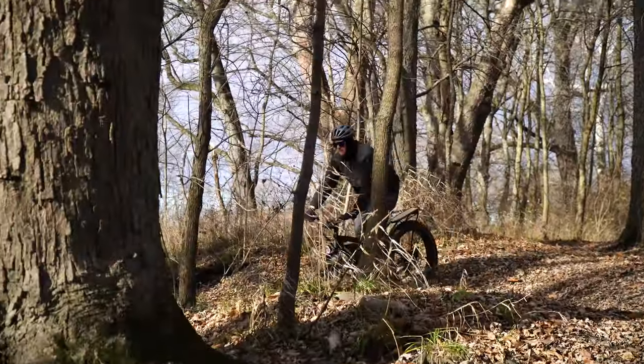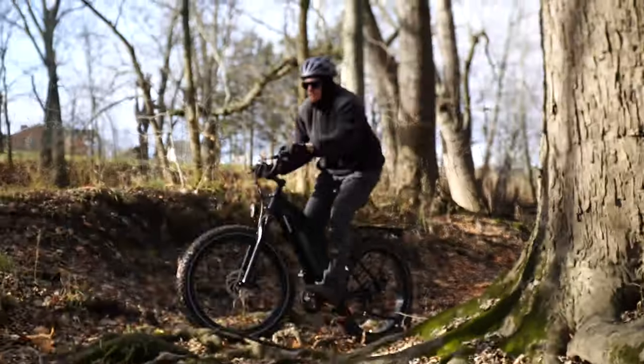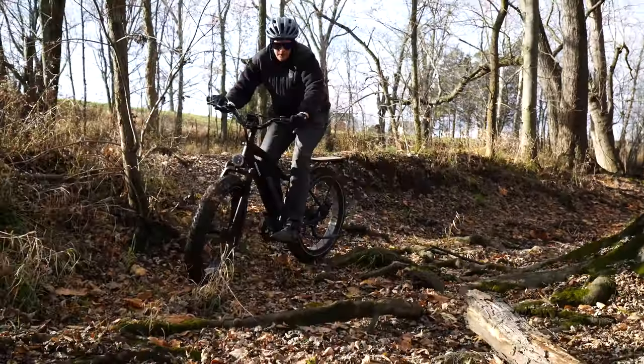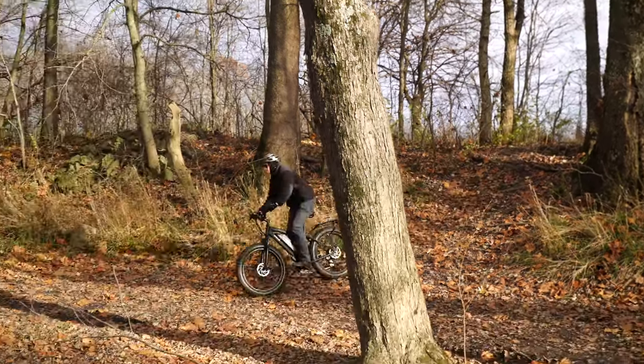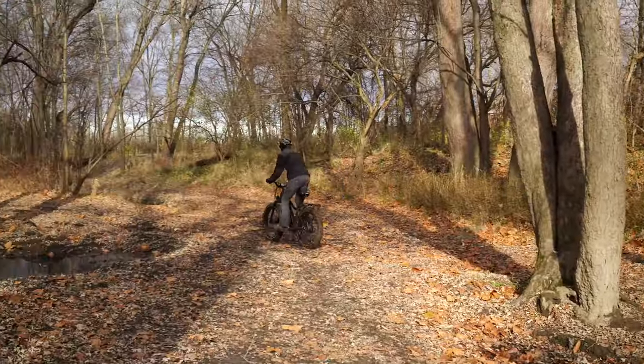Overall, I have nothing but good things to say about the Himiway so far, and I look forward to racking up some miles and seeing what kind of abuse this bike can take. I think I'll go for a distance run next, but let me know what you would like to see me do.